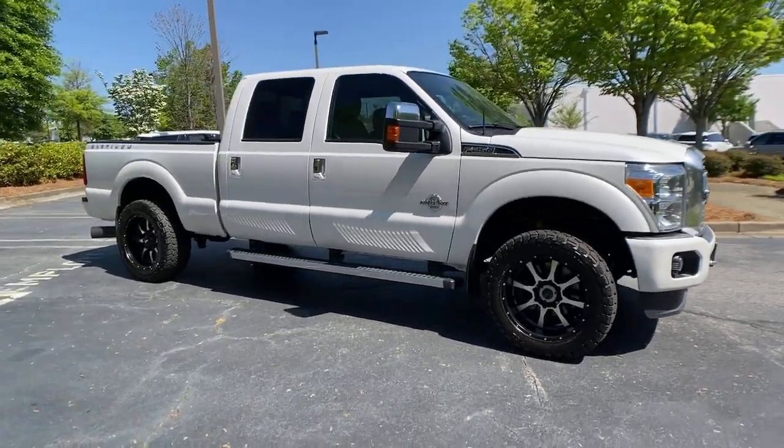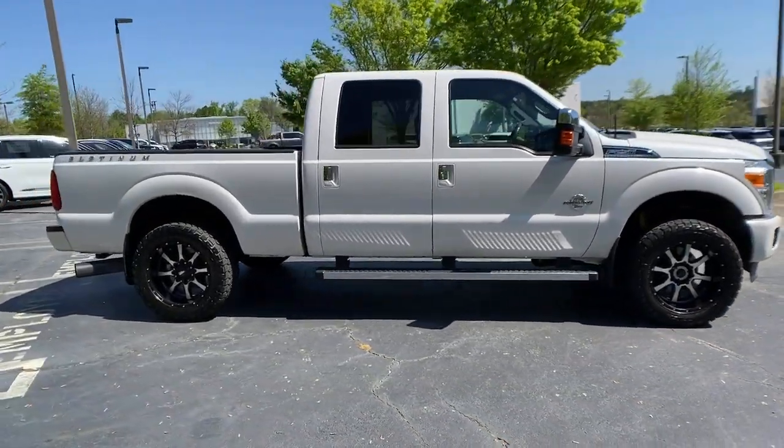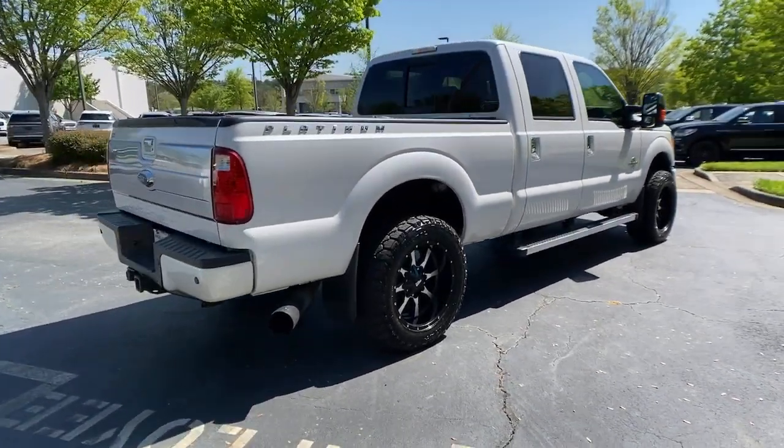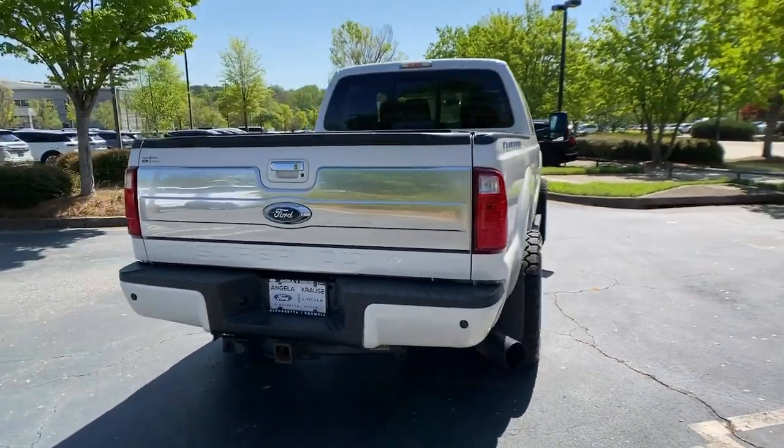Go home happy with the 2015 Ford F-250. With less than 150,000 miles on the odometer, this vehicle stands out from the rest.